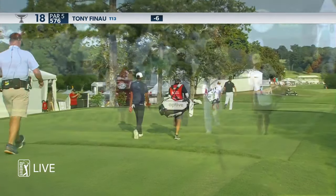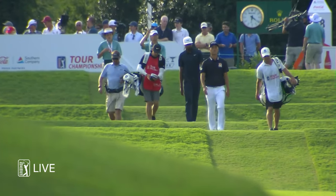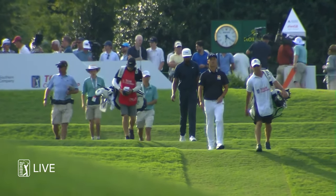Tony playing with Kevin Na — two very different approaches to the game. Tony, a big rangy guy, with a lot of club head speed and ball speed.